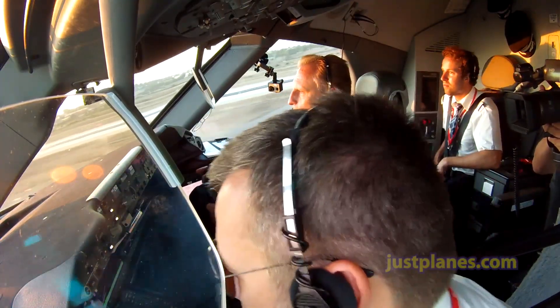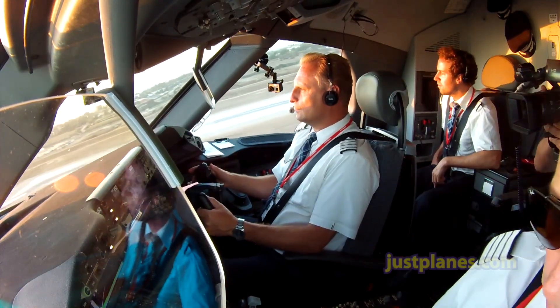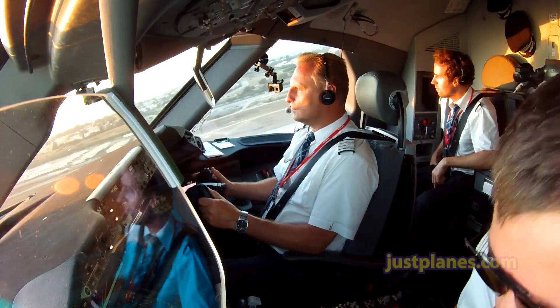Tennis 327 Super, Bravo Bravo, cross runway 24 left, taxi via Echo, Alpha, Alpha and hold short Charlie.